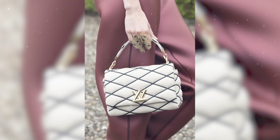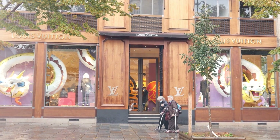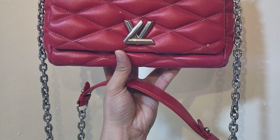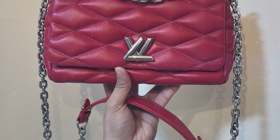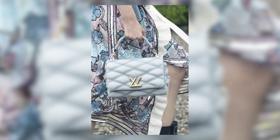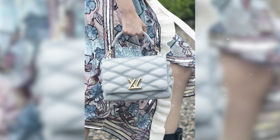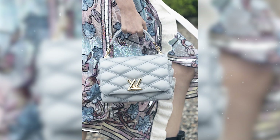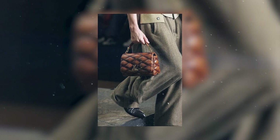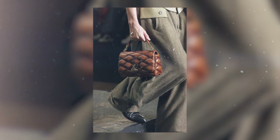Now, this is a revamped classic known as the Go 14 Bag, initially launched in 2014, hence its name. Presently, the original 2014 version can only be found in the pre-loved market. Louis Vuitton has made several updates for the relaunch of the Go 14, with a notable change being the inclusion of gold hardware, a feature absent in the original release. This new version exudes elegance and sophistication with its touch of gold, making it all the more appealing to those who appreciate this luxurious accent.